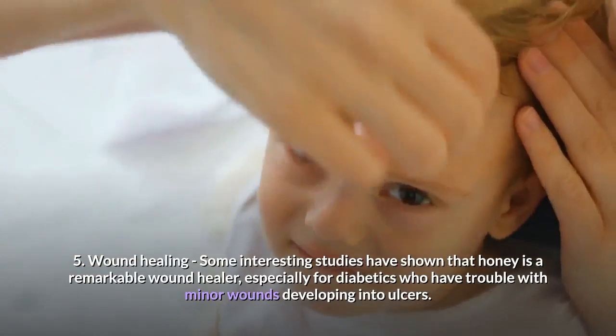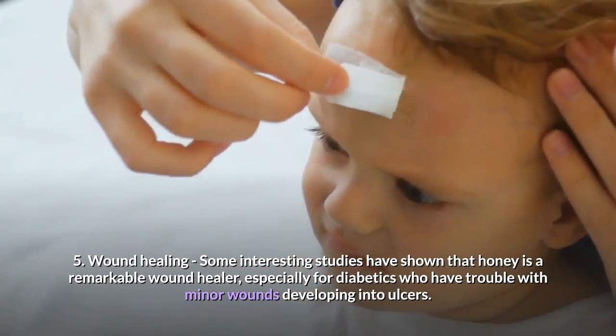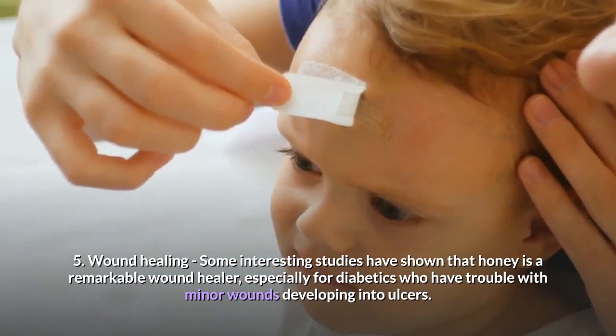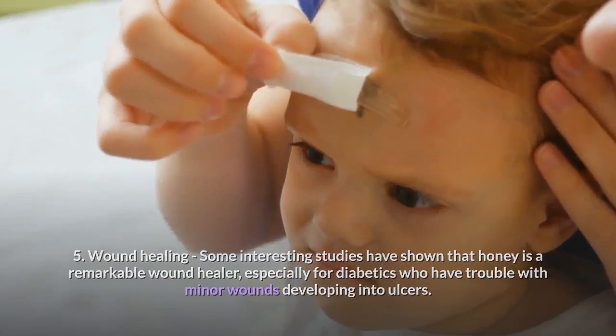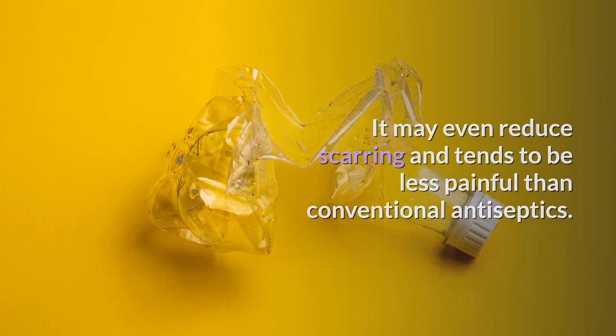5. Wound healing — some interesting studies have shown that honey is a remarkable wound healer, especially for diabetics who have trouble with minor wounds developing into ulcers. It may even reduce scarring and tends to be less painful than conventional antiseptics.